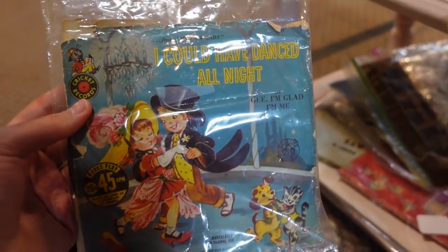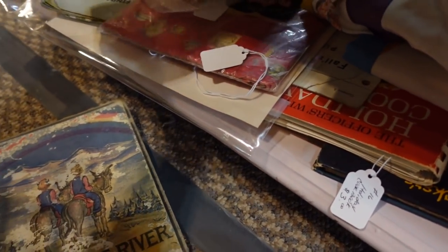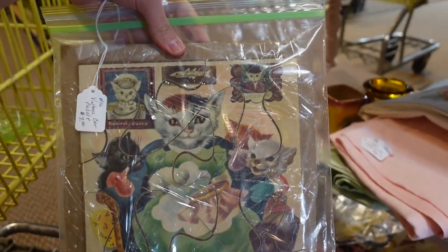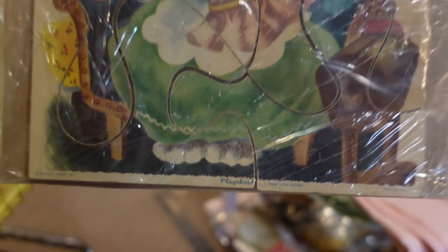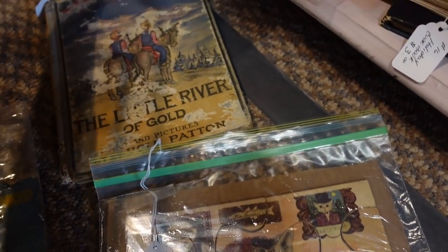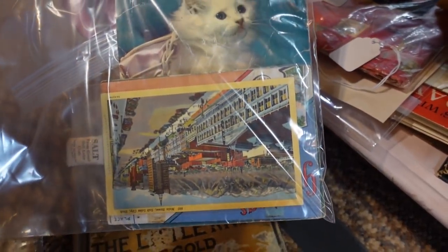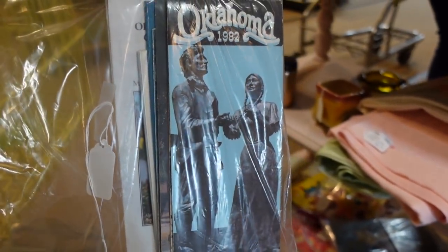Oh my — 'I Could Have Danced All Night' for two dollars! A little golden something, a little river of gold. Oh, look at that cat puzzle — that is so cool, golden press. I'll have to get Misty's opinion on that one. And what is this now — Oklahoma 1982? I mean, I have a password I guess, that's cool.